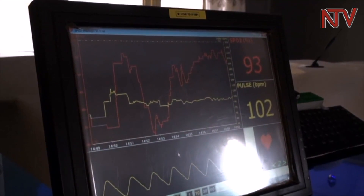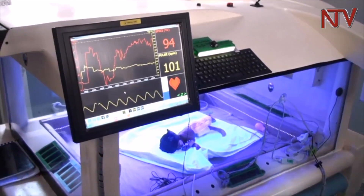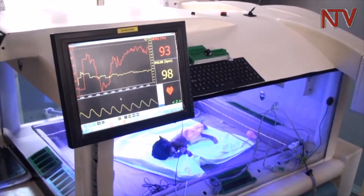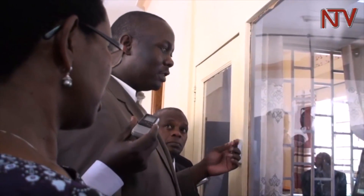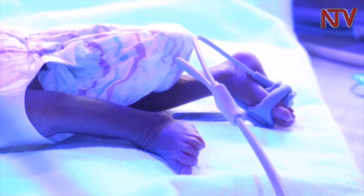When there is no medical attendant close by, in Ntinda we can send out instructions to the machine on how to handle the situation. We are surprised Genesis World Book of Records is looking into it, recognizing it as the first African-made baby incubator.